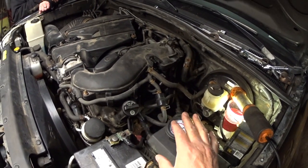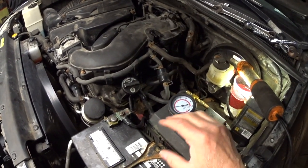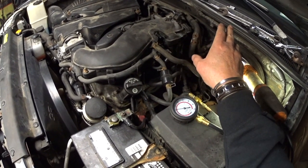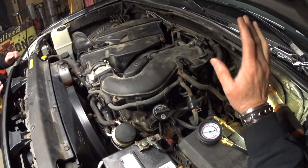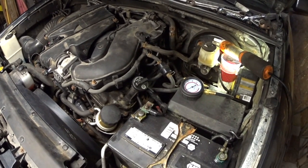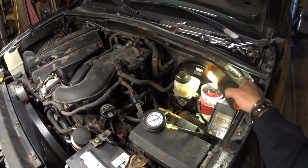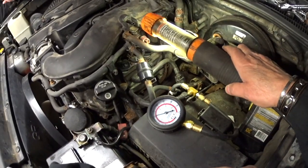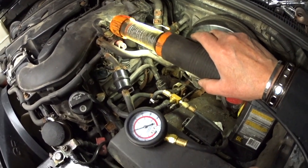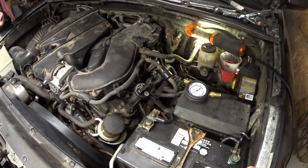We figured out which bank has the problems and did a compression test on two cylinders. Anything more than 25 pounds difference in compression will create engine shaking or misfire. That is not the problem here. We removed the sensor — you can see that piece of wood down there — and all the misfire on that bank went away.